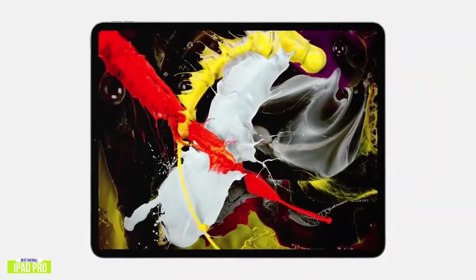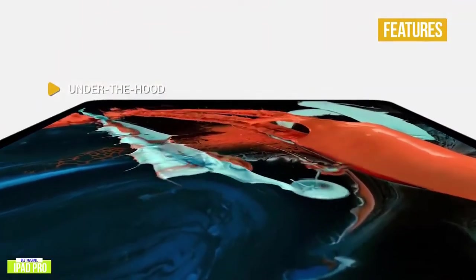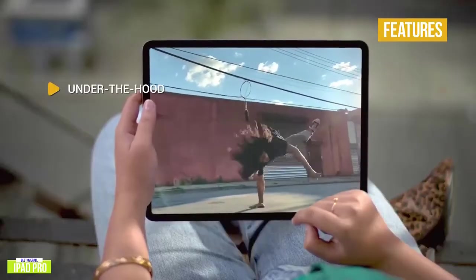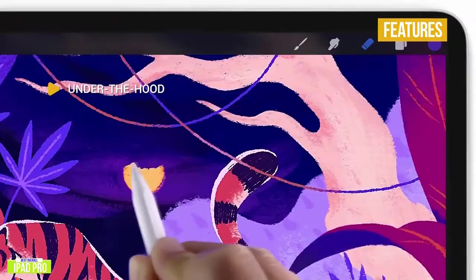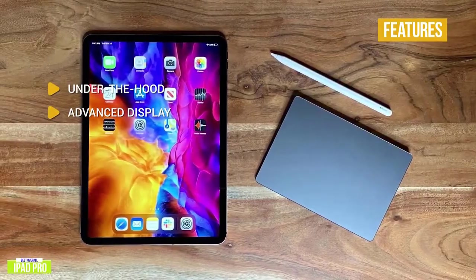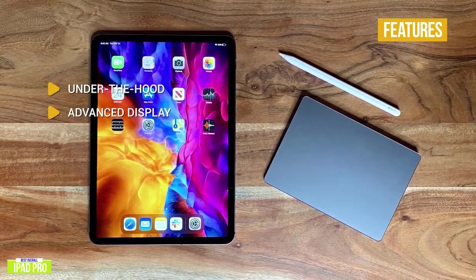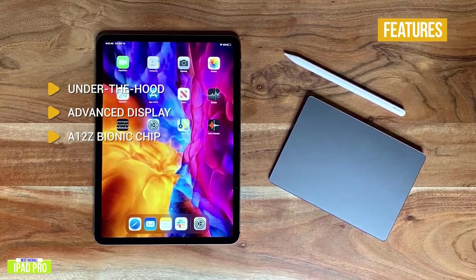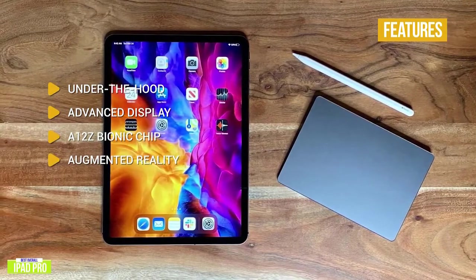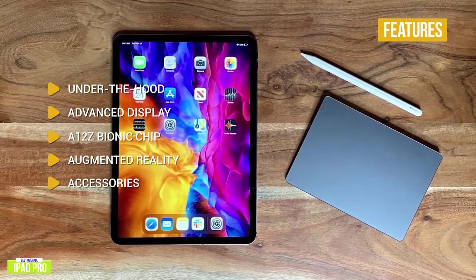The key features: under the hood, you'll find an A12Z Bionic processor, 12-megapixel wide rear camera, 10-megapixel ultra-wide rear camera, 7-megapixel true-depth front camera, 12.9-inch 2732x2048 pixel display, 128GB of storage, optional LTE, and a Lightning port. Advanced display: the all-screen Liquid Retina display comes with ProMotion technology, TrueTone, P3-wide color gamut, and 600 nits brightness. A12Z Bionic chip: you've got enough power to outpace most laptops. Augmented reality: comes with a LiDAR scanner for enhanced AR. Accessories: supports the new Magic Keyboard and Apple Pencil for seamless productivity.